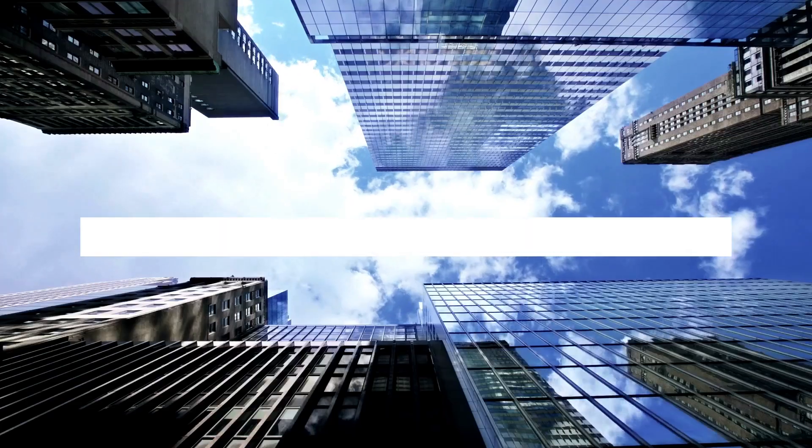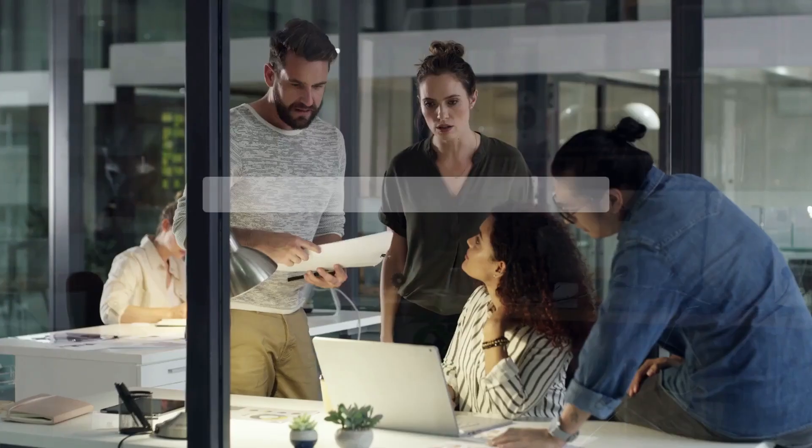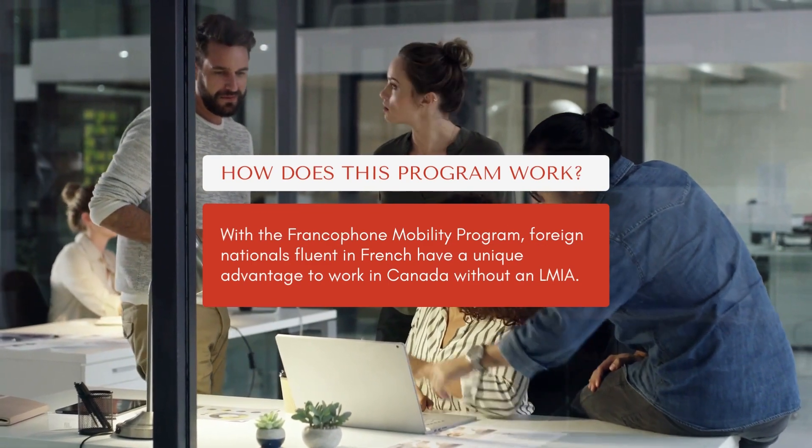In Canada, most work permits that you get will need to first be advertised for through a process called the Labour Market Impact Assessment. There are exceptions to this LMIA requirement that are administered under the International Mobility Program. One of those programs is called the Francophone Mobility Stream. Under this program, if a person has high-level French — either a native speaker or native-level French language skills — they can actually skip over that LMIA process, which makes getting a work permit much easier.